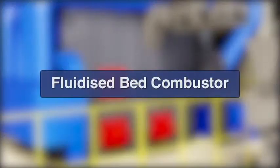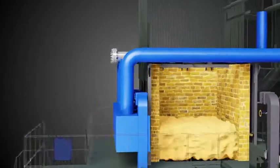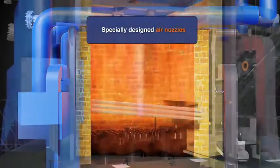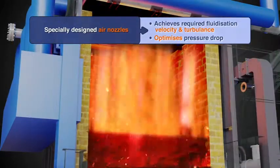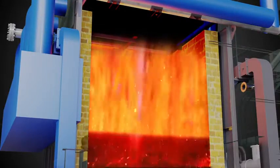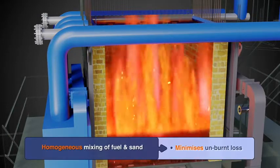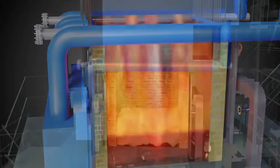Fluidized Bed Combustor: Sand is filled up to a predetermined level in the combustor. High pressure air is injected from the bottom of the bed through specially designed nozzles, which creates desired fluidization velocity and turbulence, producing a fuel bed resembling boiling fluid. Fuel is uniformly distributed throughout the fluidized bed. Homogeneous mixing of sand, air and fuel causes effective heat transfer, mass transfer, chemical reaction and continuous removal of ash.